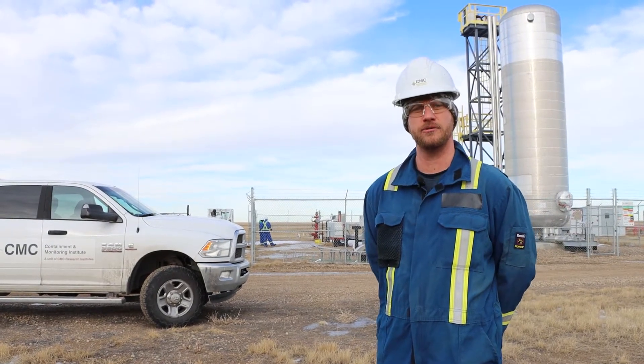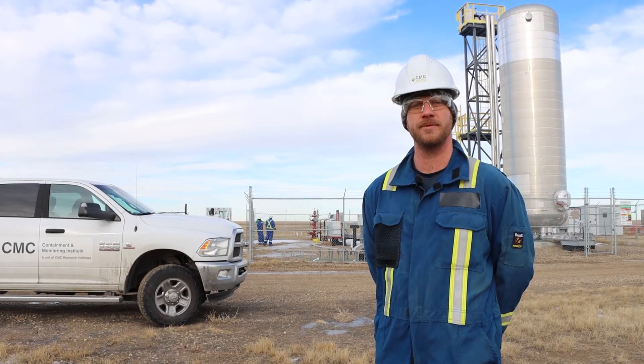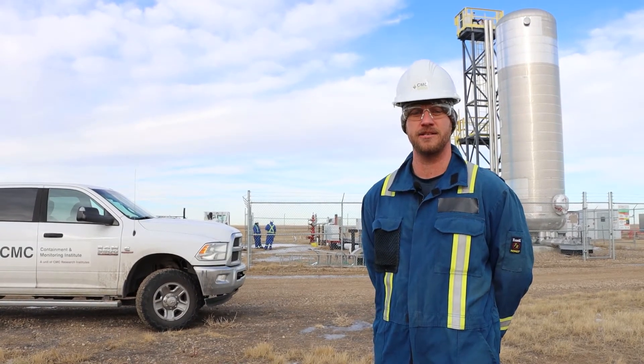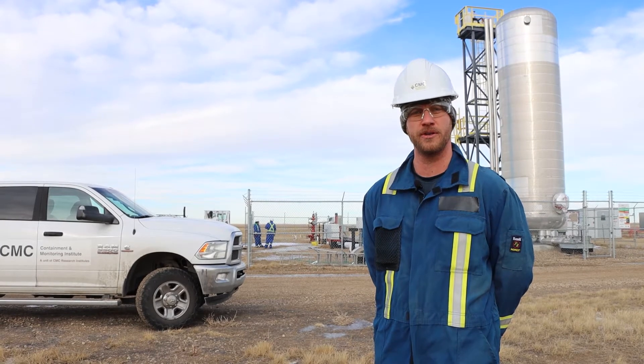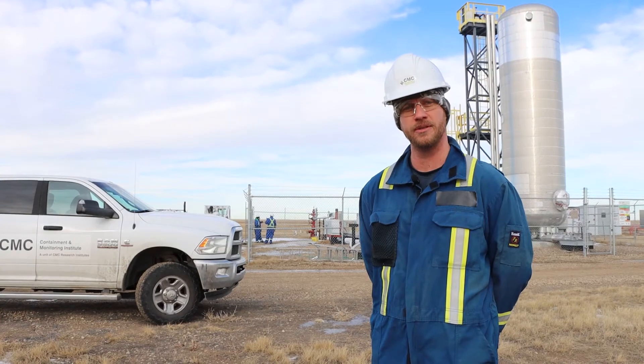Hopefully as CO2 usage for storage and EOR improves we can fill up the Alberta trunk line. Alberta is really a leader in CO2 usage right now, being one of the only locations in the world that has a pipeline dedicated purely to CO2.